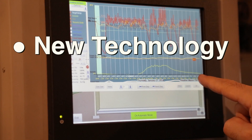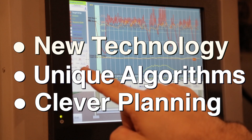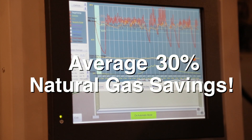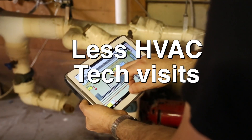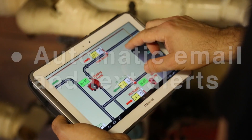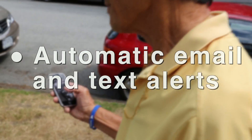Using new technology, unique algorithms and clever planning, the SHM Controller reduces gas consumption by an average of 30%, decreases the number of HVAC technician visits, allows remote monitoring and control of pumps, valves and temperatures, and sends automatic email and text alerts in cases of mechanical problems or emergencies.